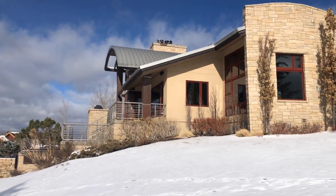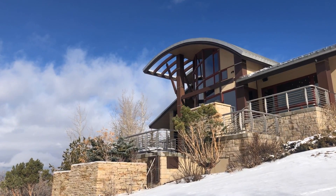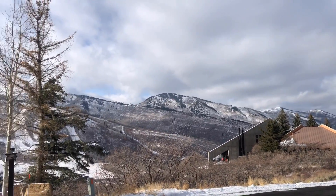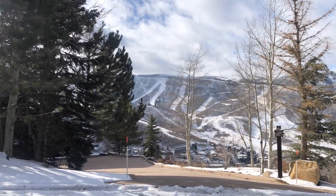Great curb appeal. Beautiful home on Golden Eagle Way here in the area. Some of my favorite views — you can actually see Old Town over there. You can hear the snow makers cranking.